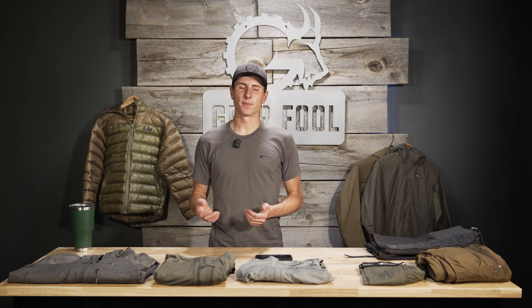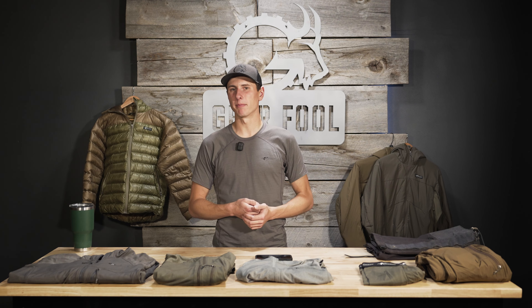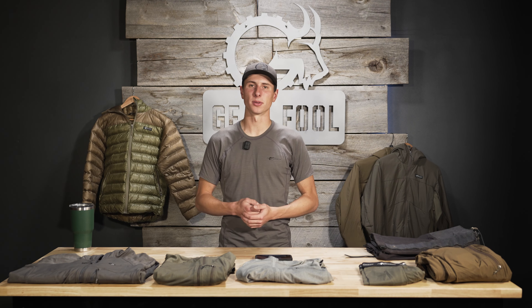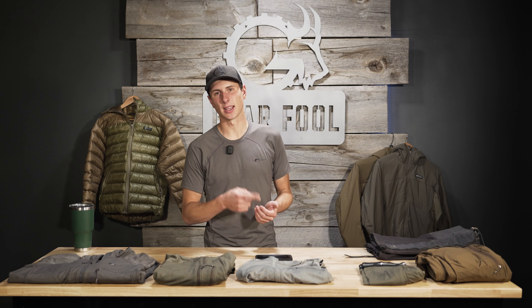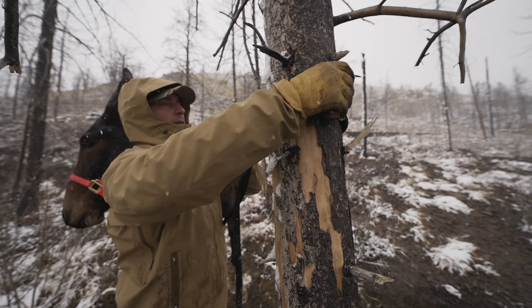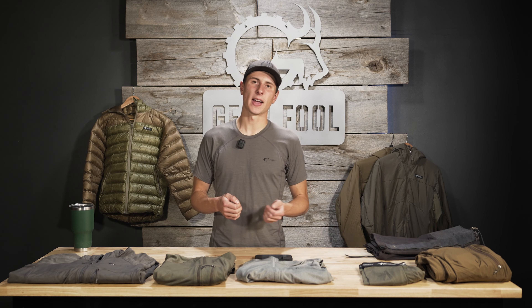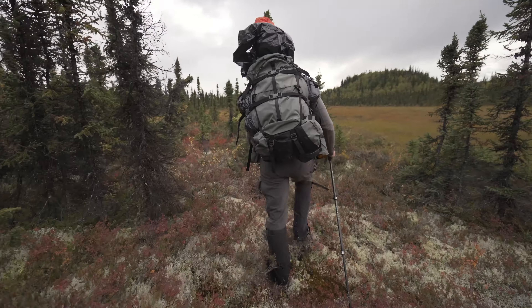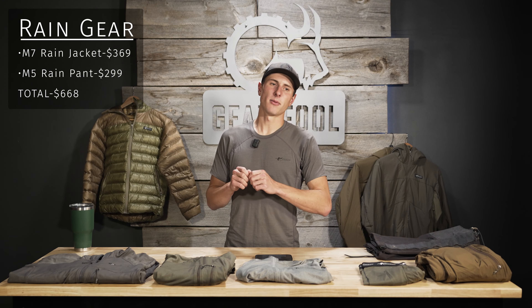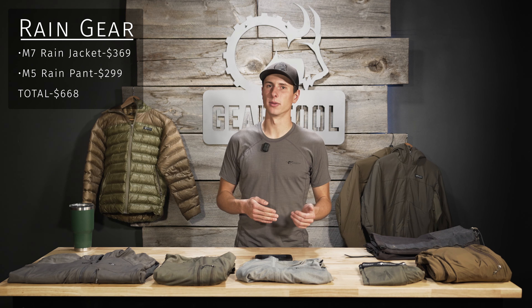One more thing I want to cover is rain gear. On a Western hunt, you're probably 50-50 on getting some precipitation. On a budget, something like a $25 poncho is a great option for light precipitation, but if you're expecting true rain, you've got to bite the bullet and get breathable rain gear. Stone Glacier offers the M5 series and the M7 series. I really love the M7 jacket — that fleece layer on the inside is great and it's only $50 more. On the pants, I'm going with the M5 because I don't need fleece on my legs, they're more packable, and most importantly the M5 can zip all the way down so I can remove them without taking off my boots — you can't do that with the M7 pant.